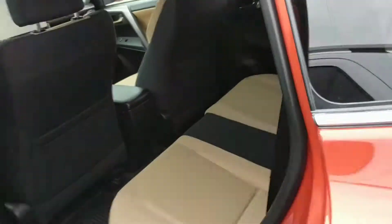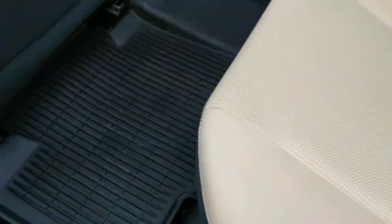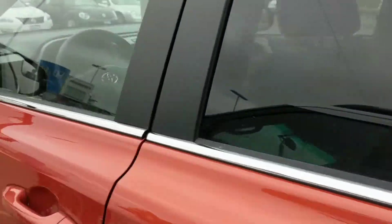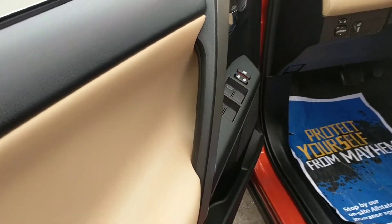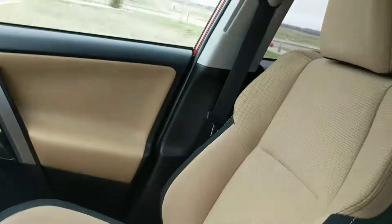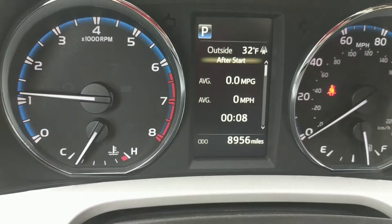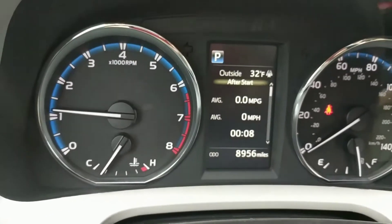I love the interior because it has a really pretty two-toned color — it's kind of a golden with black, but very very pretty interior. It's an XLE and it does have a sunroof in it for you. It is $29,977 with only 8,956 miles on it, so super low miles.